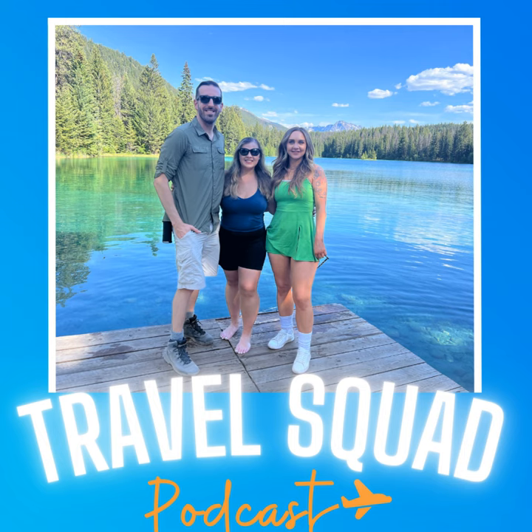Thanks for tuning in to Just the Tip. Make sure to subscribe, leave a review, and follow us on all the socials at Travel Squad Podcast. Have fun traveling this weekend.